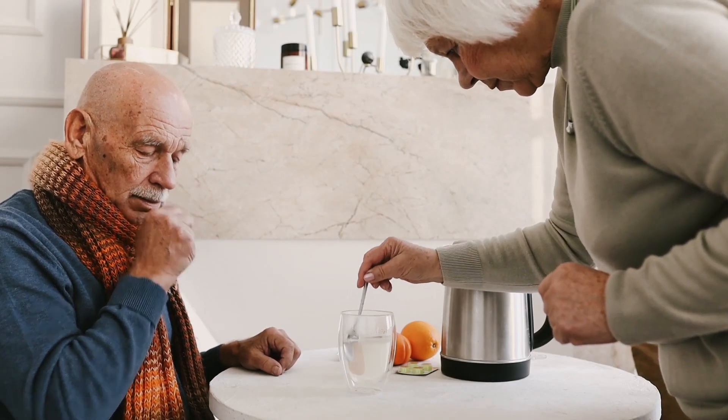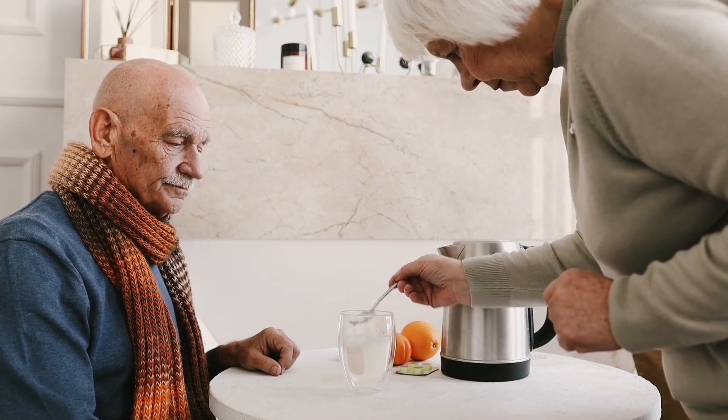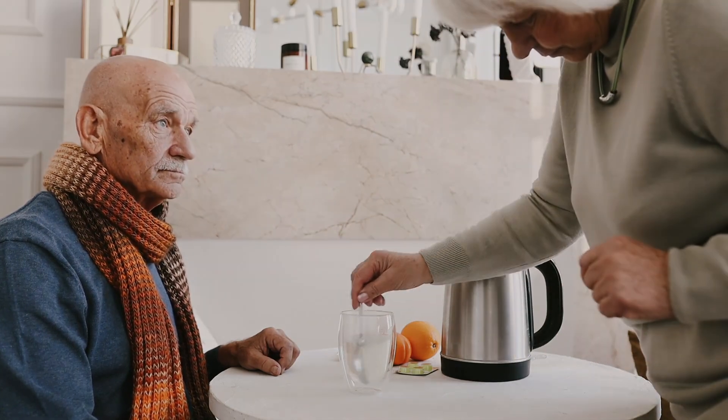Sit up straight with chin tilted slightly up and mouth open. Take a slow, deep breath to fill lungs about three-quarters full. Hold breath for two or three seconds. Exhale forcefully but slowly in a continuous exhalation to move mucus from the smaller to the larger airways. Repeat two more times, then follow with one strong cough to clear mucus from the larger airways. Do a cycle of four to five huff coughs to clear your airways.